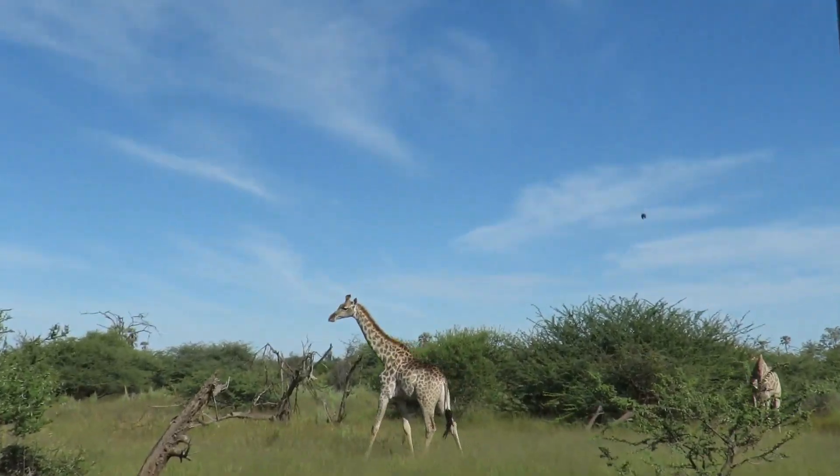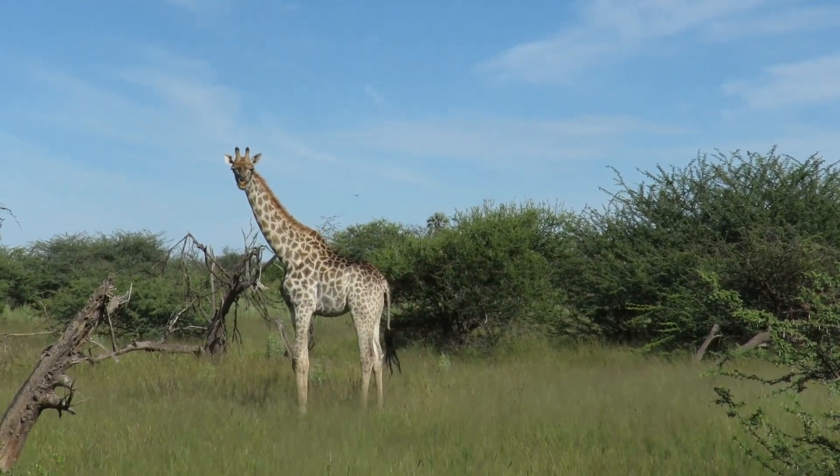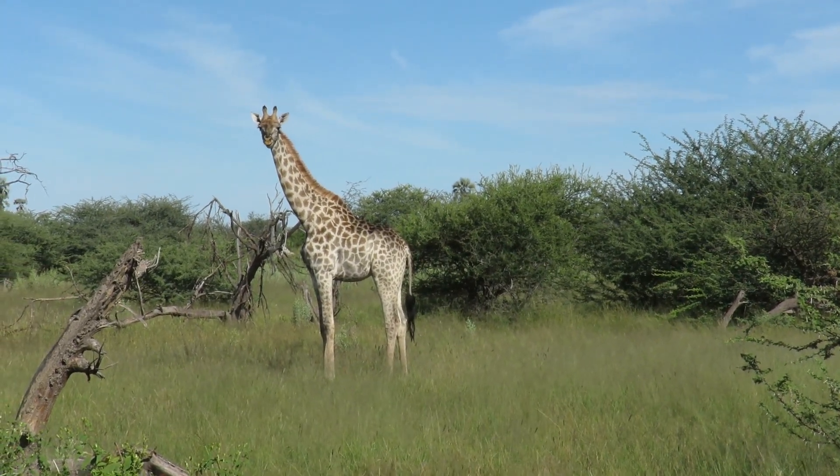There are 12 giraffes running away next to our van. Beautiful, majestic creatures.